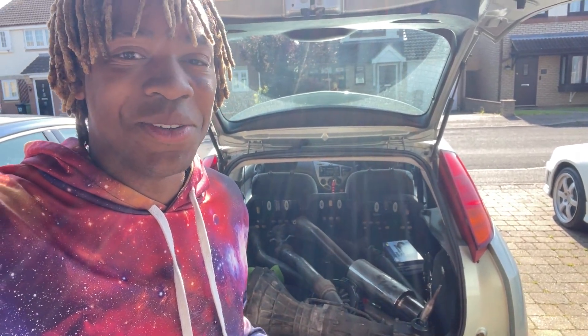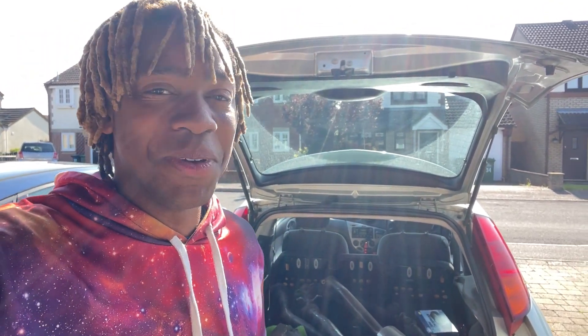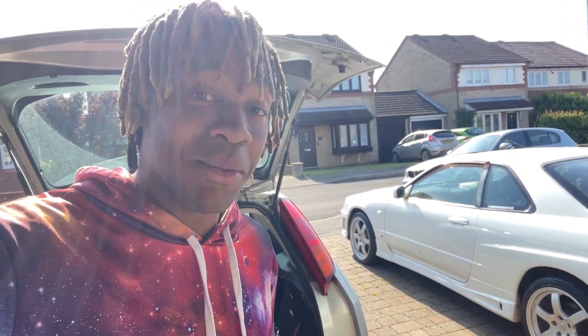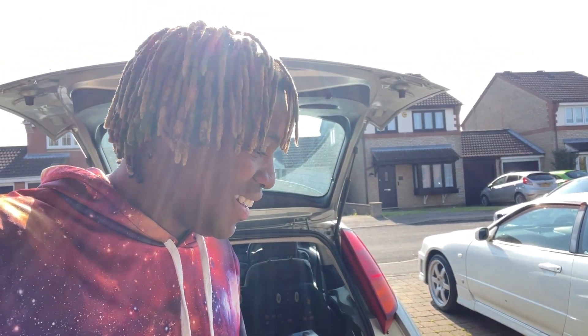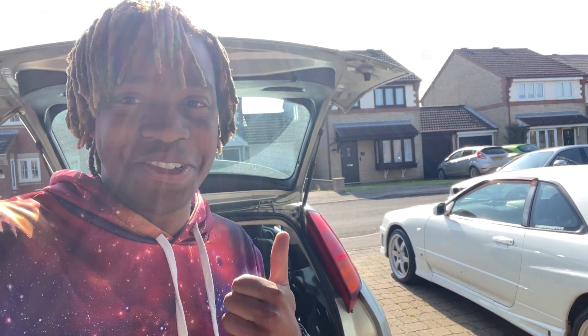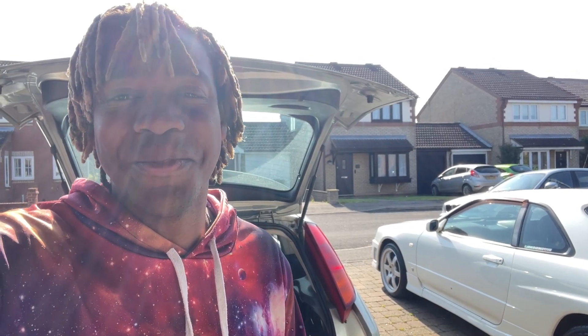Hopefully soon the Skyline will be manual swapped, and then I've got to save up for the RB25DT Neo, which is going to take a while. The two big things I wanted to do to the Skyline were to manual swap it and put an RB25 in it — so that's already half done. I just have to wait for the engine and more money, and then my dream car will hopefully be getting built soon. Thanks for watching — catch you guys in the next one.